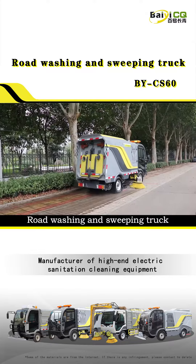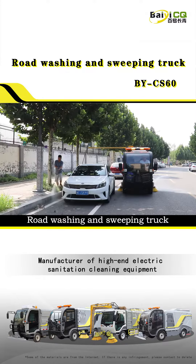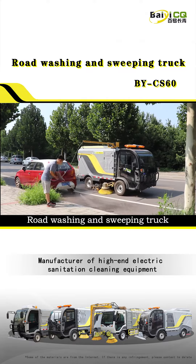Second, it is small in size and has strong mobility. It can also easily pass on some narrower sidewalks and auxiliary road sections.